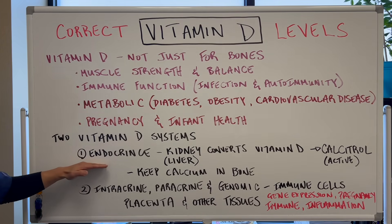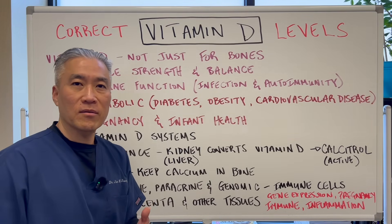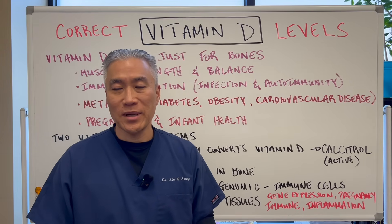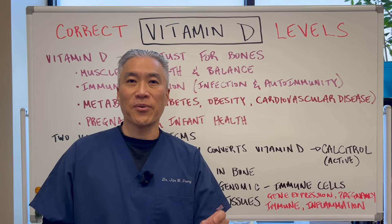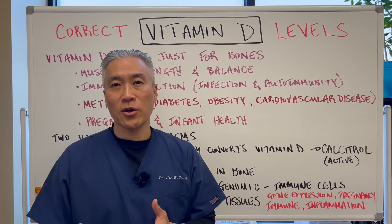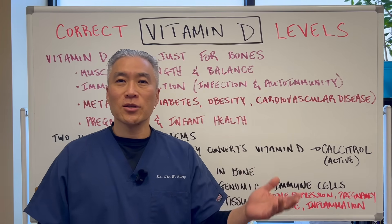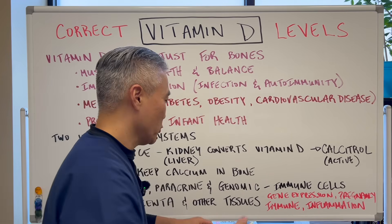You have your basic level to keep your bones healthy — minimum requirements to prevent things like rickets or osteomalacia. This is when you take your minimum dose to prevent those types of diseases. Unfortunately, current research has shown that the recommended dosages are woefully inadequate.